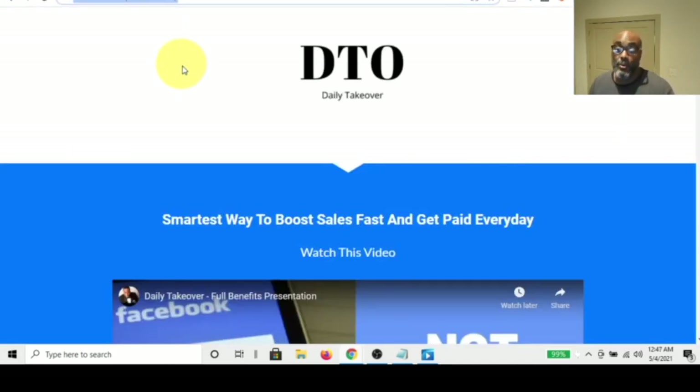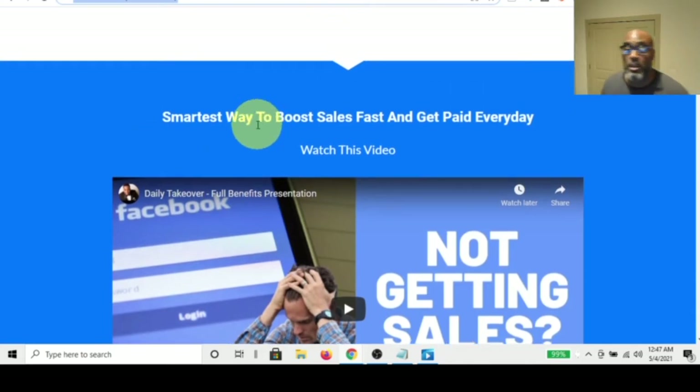What I want to show you is the Daily Takeover — the smartest way to boost sales fast and get paid every day. It's also a business you can sell as a one-time flat fee of $100. So let's do the math: $30 a month times 12 — or $80 a month times 12 — versus $100 one time. You already know what's cheaper: $360 or more per year versus $100 once.